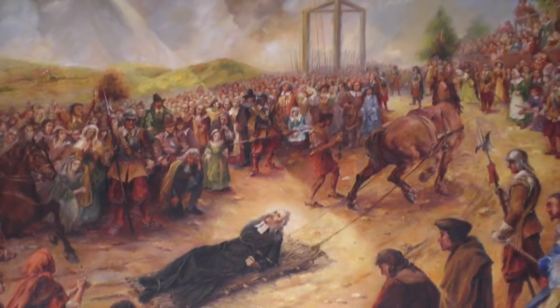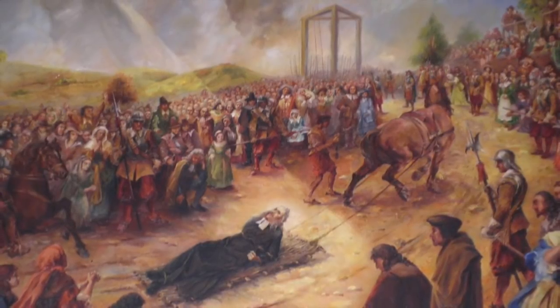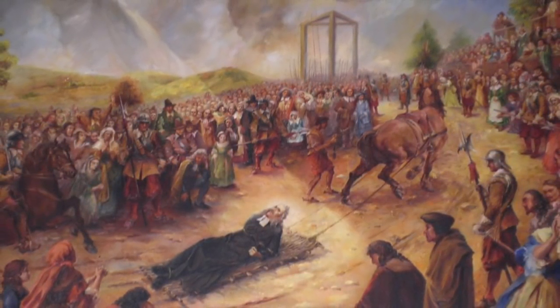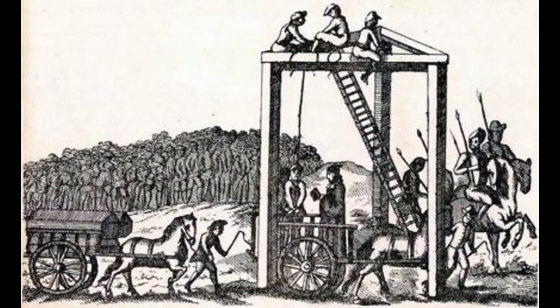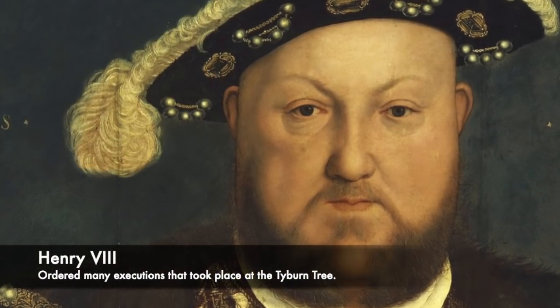The gallows at Tyburn, itself known as a tree, was rather different and infamous. It was a triangular-based structure instead of simply just a beam that people would be executed on. The triangular structure meant that more executions could take place at once, often with many being hanged at the same time. It was also known as a triple tree, and had a horizontal wooden structure with three legs, almost like a three-legged stool. This was created during the Tudor period, but before a more traditional gallows was there.